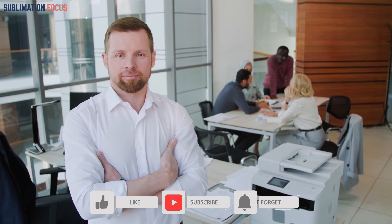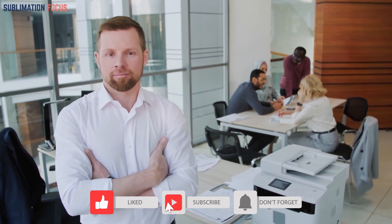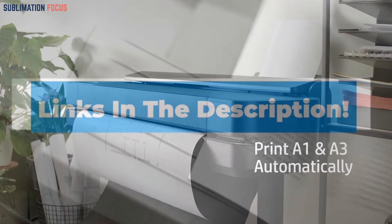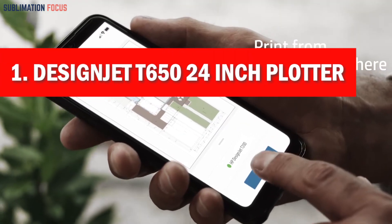So that you can make an informed decision, we have also included the link to each wireless printer in the description box, so you can purchase them directly without any inconvenience. Number one is the Hewlett DesignJet T650 24-inch plotter wireless printer.